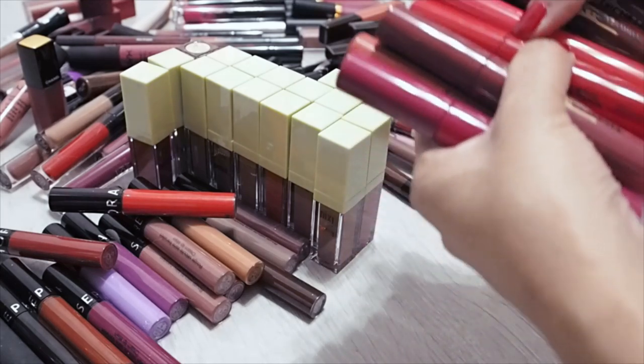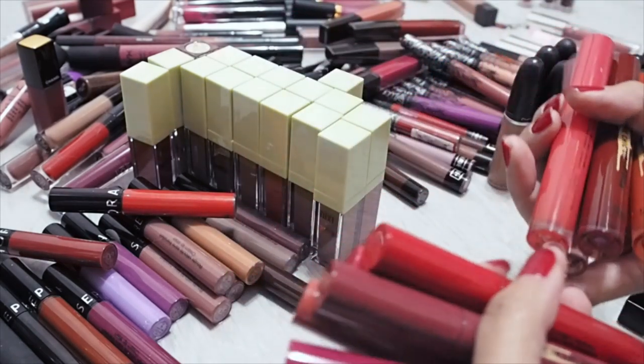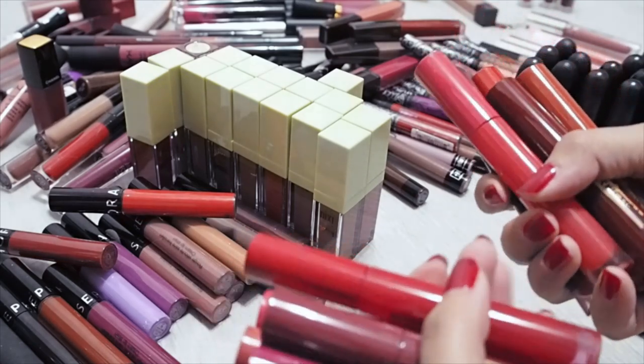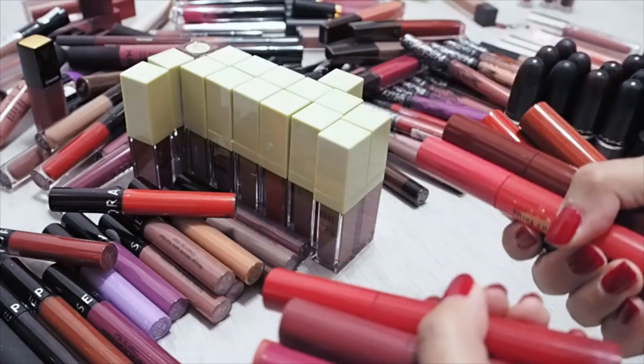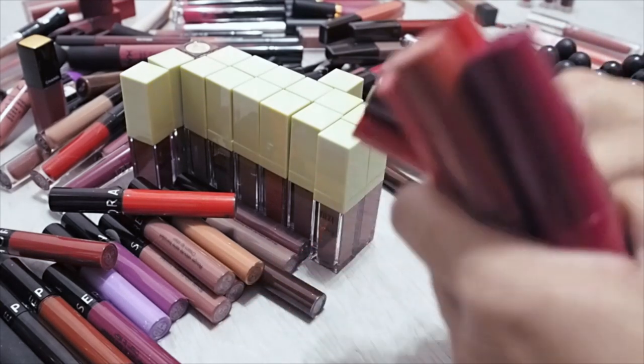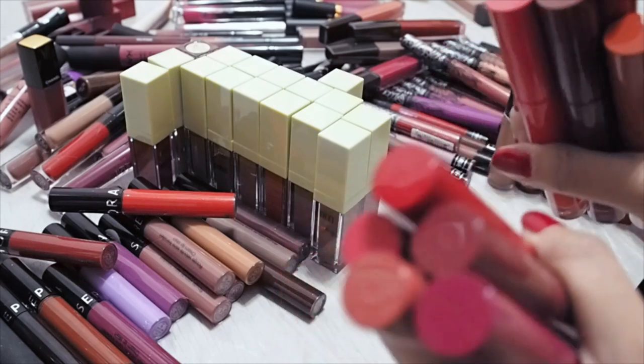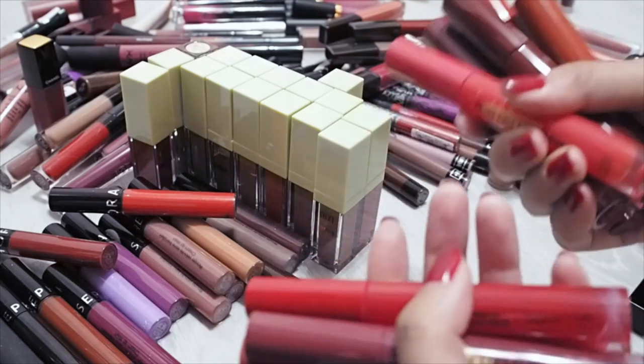The Etude House Shine Chic Lip Lacquers — I probably should not have included these because they're more like lacquers or glossy tints than liquid lipsticks. Then again, they do set a little so I could consider them liquid lipsticks. I do like every single colour and I received this in PR. I like them enough to want to keep them.